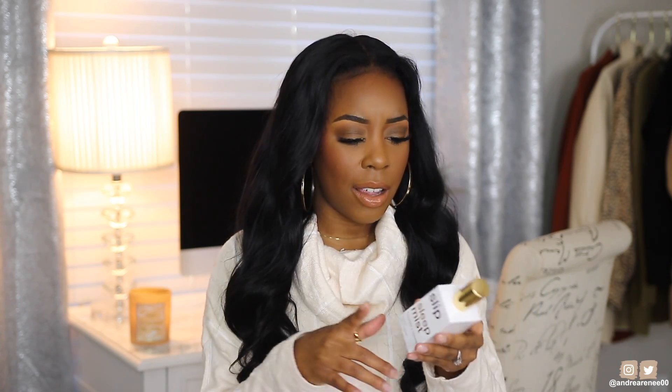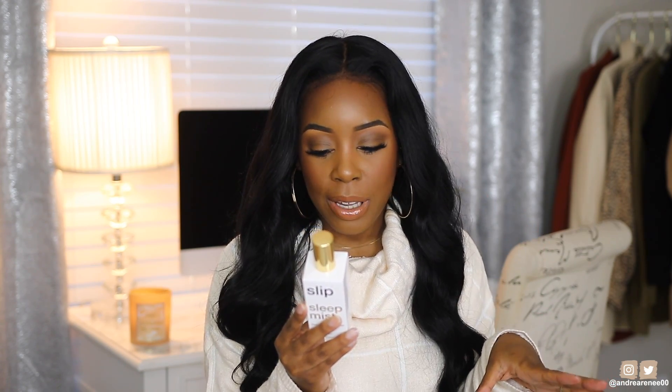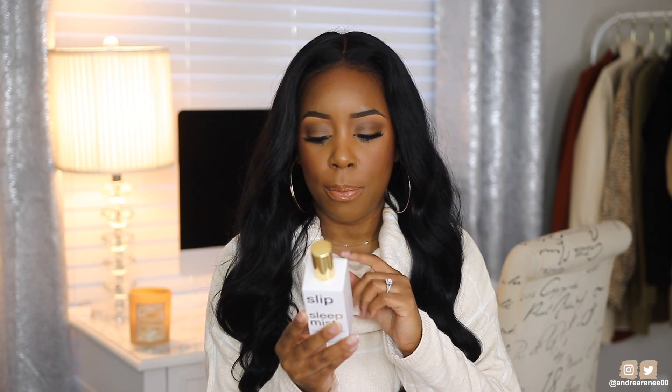I don't know if this really works but I've been enjoying it — it's the Slip Sleep Mist. It's supposed to help you sleep, but honestly I just like it because it smells so good. It does relax me though, which is what it's supposed to do. It says spray into the air to create a calming environment for sleep, lay down, breathe deeply, and relax — and it does do what it's supposed to do. I don't spray it directly on my pillowcase; I just spray it in the air.